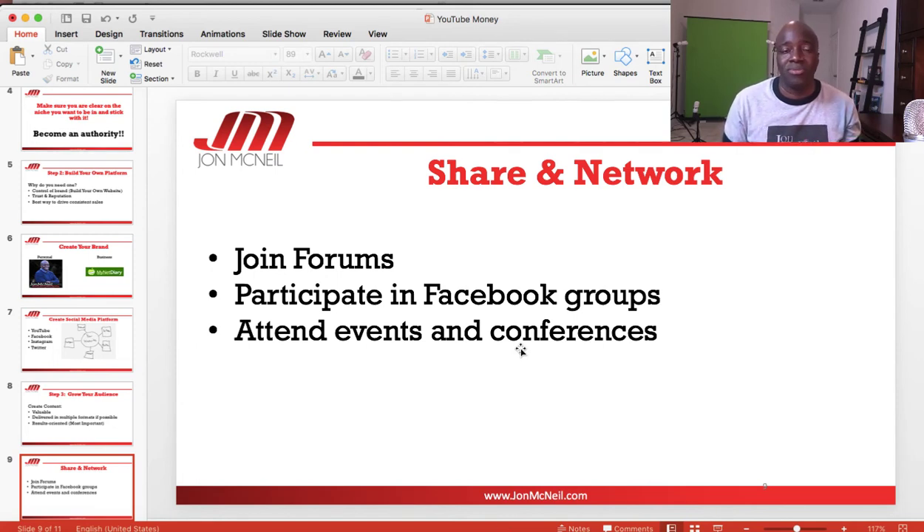With those social media platforms, you'll be able to share on Instagram, Twitter, Facebook, and YouTube. Network by joining forums and Facebook groups, attending events and conferences, and getting yourself involved. Let people know about your website — just share and network, and that's how you build your audience and drive traffic to your different platforms.